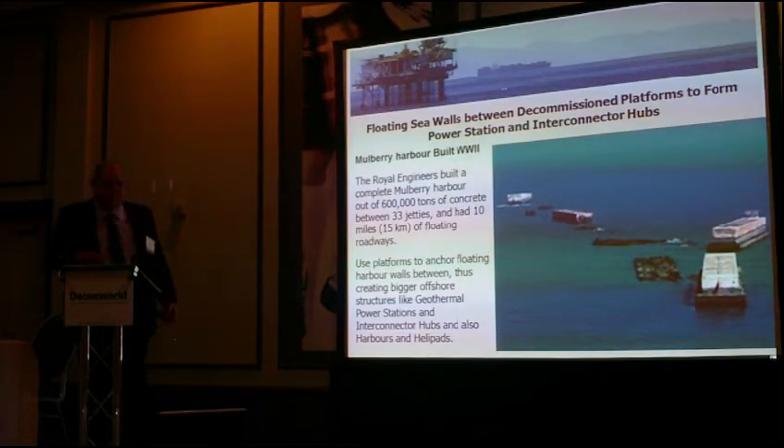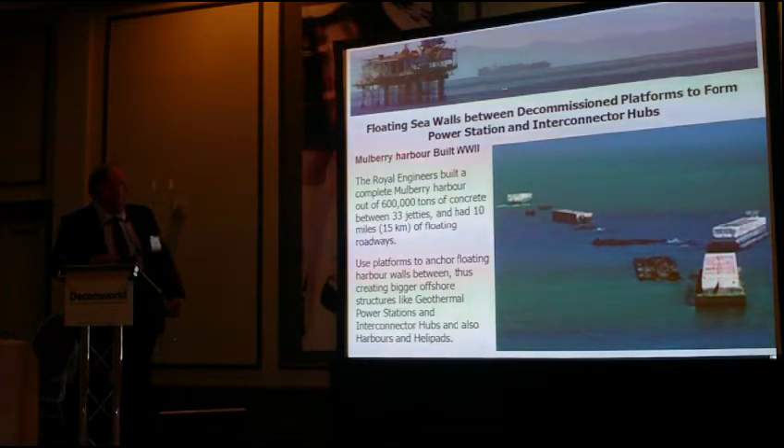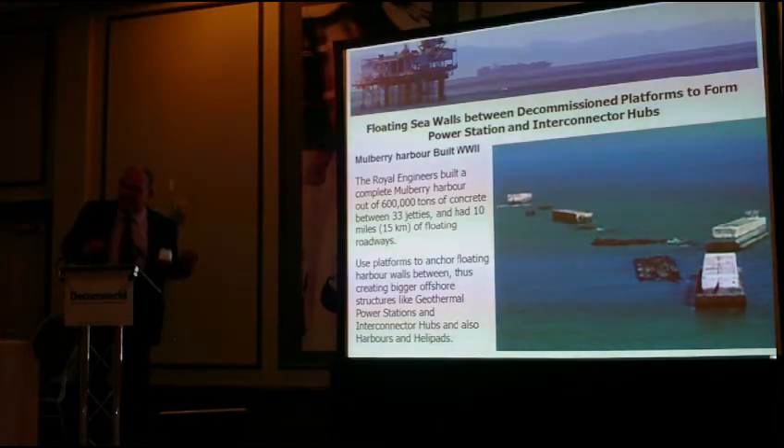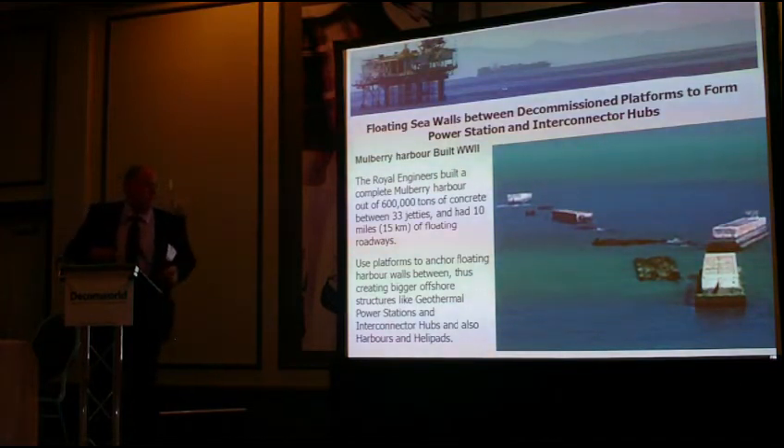I've put this slide in to note that when building nuclear power stations offshore, they won't actually fit on an oil rig. What I've suggested is inspired by the Mulberry Harbour built in the Second World War. The Royal Marines built a complete Mulberry Harbour of 60,000 tonnes of concrete between 33 jetties, with 10 miles of floating roadway. If they could build large floating structures in the Second World War, with today's technology we can certainly do so — I've seen floating harbour walls in Santa Cruz, Tenerife, where the largest cruise ships tie up to a single floating mat.